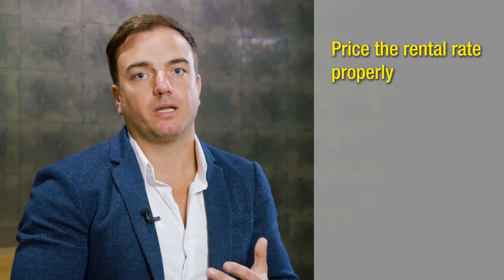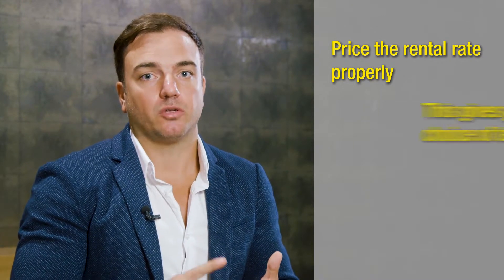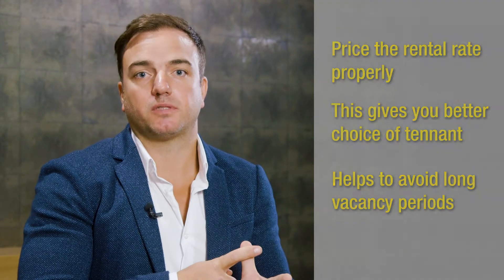Number three, really really important that you get the property priced right from day one in the current rental market. There's a bit of an oversupply, so you want to have a situation where you get to choose your tenant and you're avoiding long vacancy periods. These are my tips for property investors.